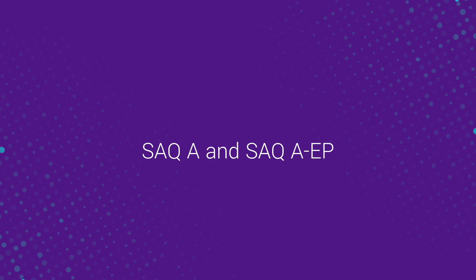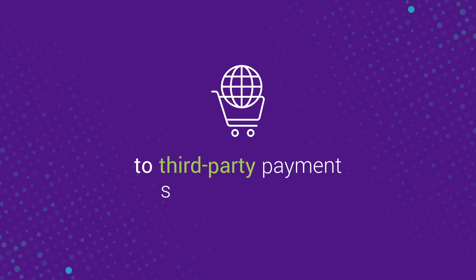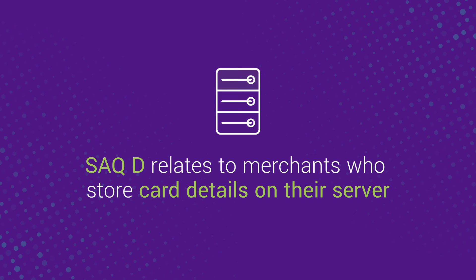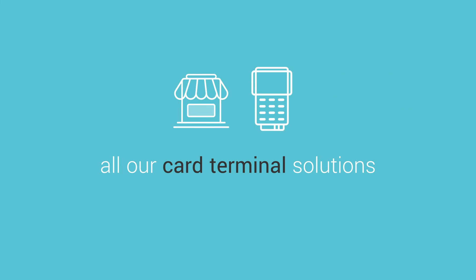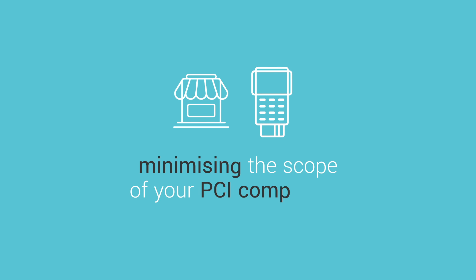SAQ-A and SAQ-A-EP cover eCommerce merchants who have outsourced their online payment page to third-party payment service providers and do not process, transmit or store cardholder data. By contrast, SAQ-D relates to merchants who store card details on their server. For in-store transactions, all our card terminal solutions are fully compliant with point-to-point encryption, minimising the scope of your PCI compliance.